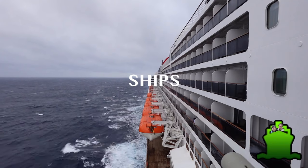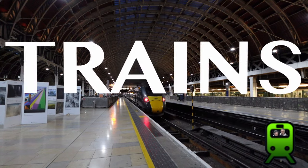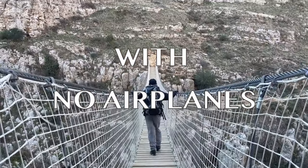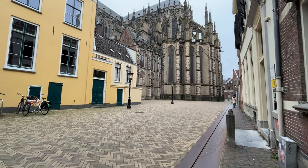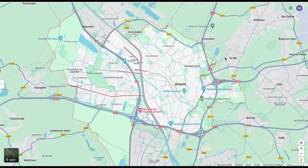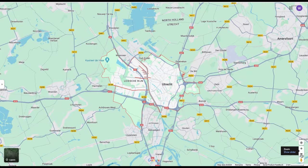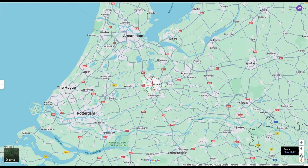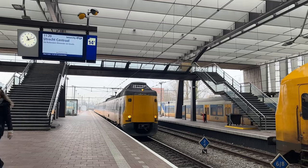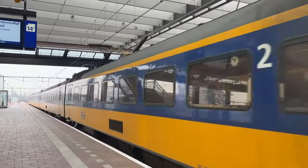Welcome to Utrecht. Utrecht is very well connected by trains from Amsterdam, Rotterdam, or other major European cities. It is virtually the geographical center of the Netherlands. The intercity train from Amsterdam takes about 30 minutes and the regular train from Rotterdam takes about 40 minutes only. Let's see how we spend a day here in Utrecht.